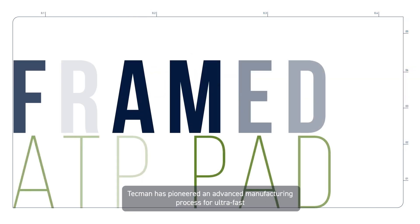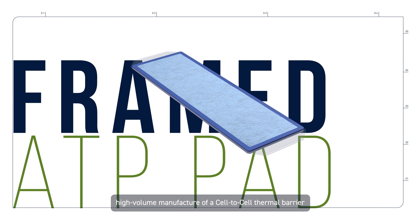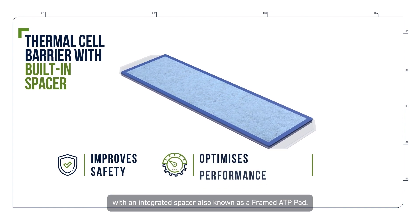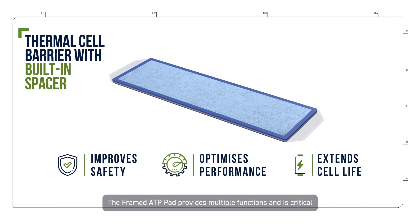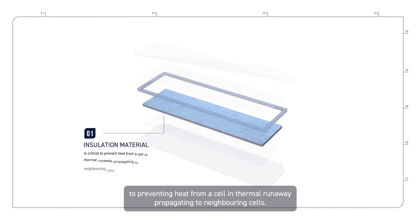Techman has pioneered an advanced manufacturing process for ultra-fast, high-volume manufacture of a cell-to-cell thermal barrier with an integrated spacer, also known as a framed ATP pad. The framed ATP pad provides multiple functions and is critical to preventing heat from a cell in thermal runaway propagating to neighbouring cells.